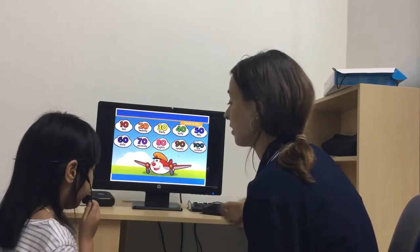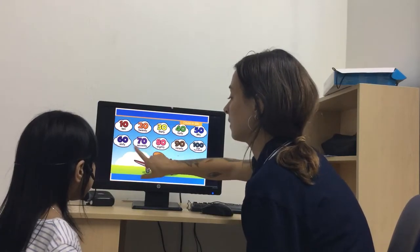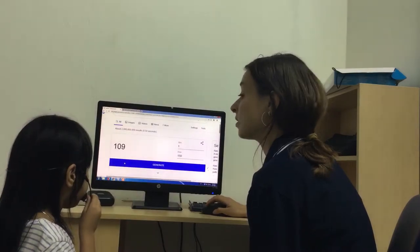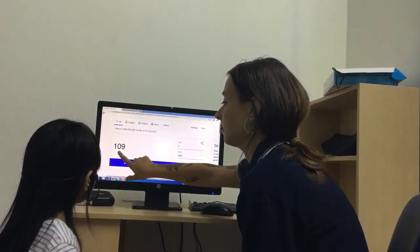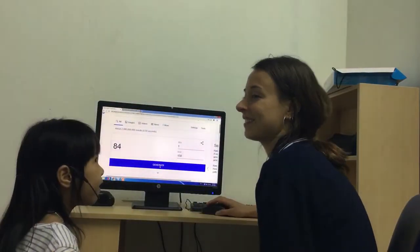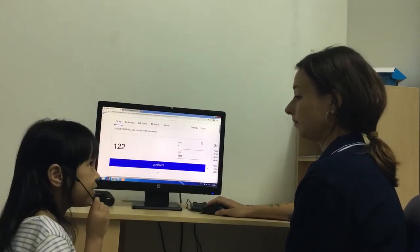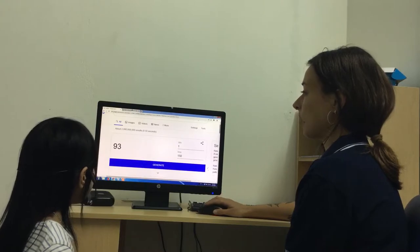Good job. Let's count to 100. Ready? 10, 20, 30, 40, 50, 60, 70, 80, 90, 100. Good job. Okay, can you tell me what number is this? Good job. What is this? Okay, very good. What is this? Excellent, excellent. This one? 84. And this? Good job. And last one.